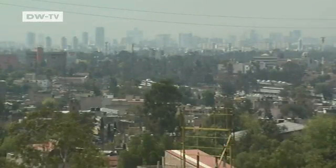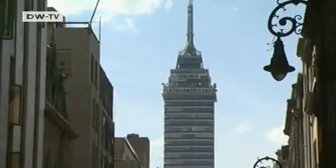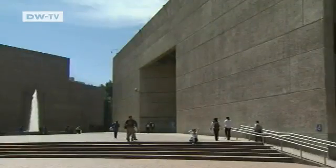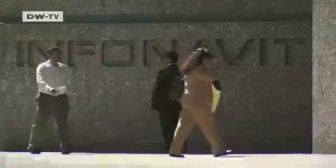Mexico City, the capital, is home to 25 million people. It's a megacity with a major problem: every year, 4,000 people here die from complications connected to air pollution. That's prompted Mexico's government-backed mortgage lender, Infonavit, to take action. They're offering loans to support green technology in housing construction.